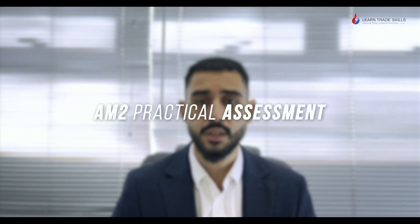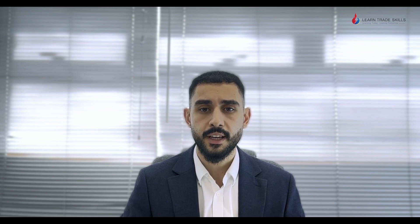At the end of your course you must complete your AM2 practical assessment. This will be at an independent AM2 exam centre where they will test all your skills and make sure you're a competent electrician. Please bear in mind that the AM2 assessment is not included in this package, but we will direct you towards the right place.